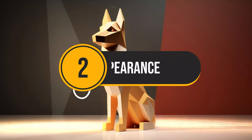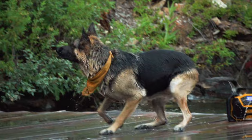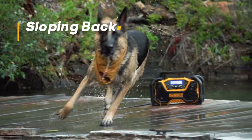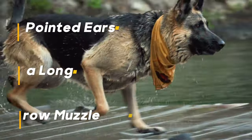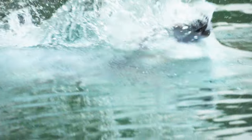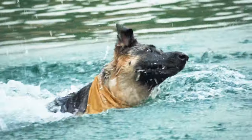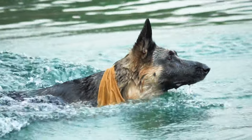Number 2: Appearance. The German Shepherd is a powerful, muscular dog with a long, sloping back and a deep chest. It has pointed ears, a long, narrow muzzle, and a bushy tail that curves slightly upwards like a wolf. Its medium-length, dense double coat comes in various shades of black, tan, and red, often with a black saddle over the back.